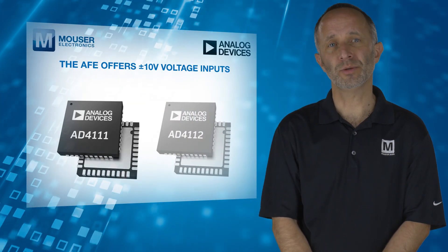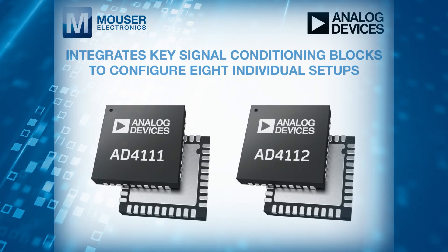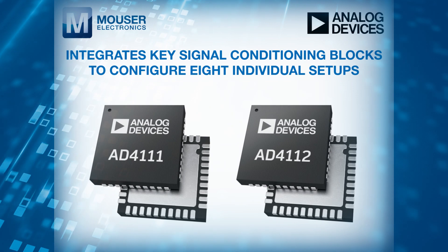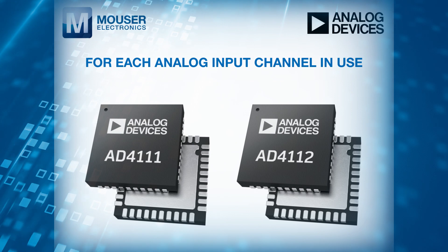The AFE offers plus or minus 10V voltage inputs and 0-20mA current inputs, and integrates key signal conditioning blocks to configure eight individual setups for each analogue input channel in use.